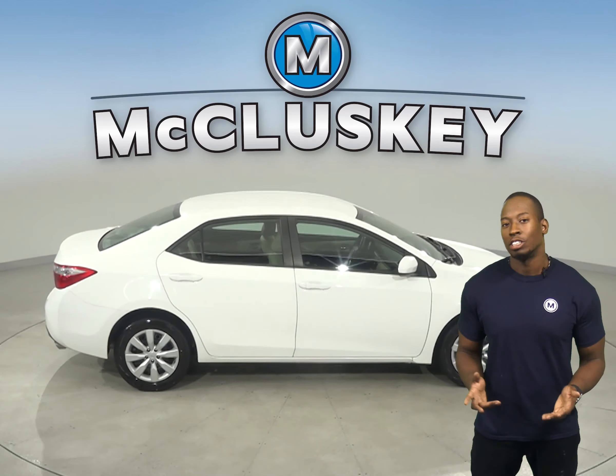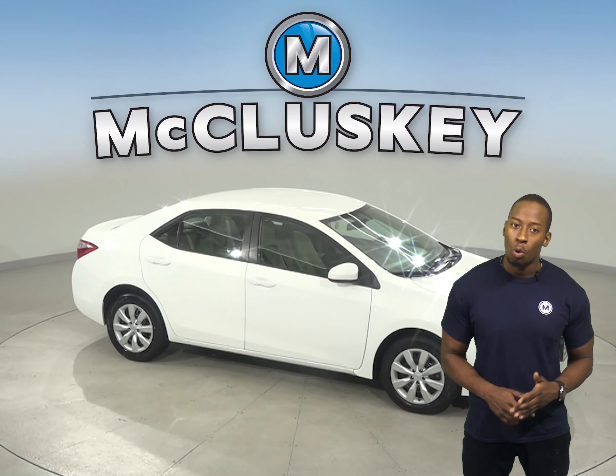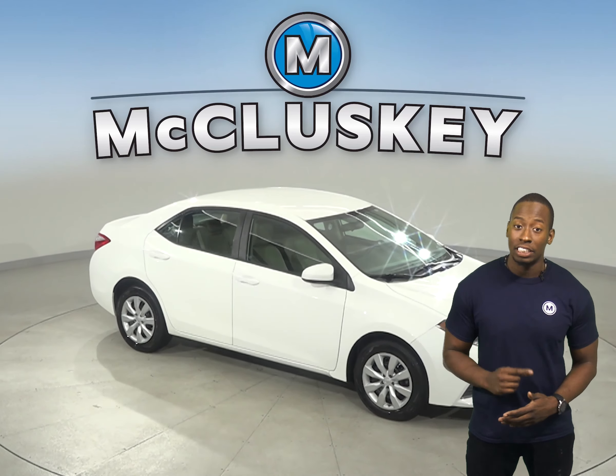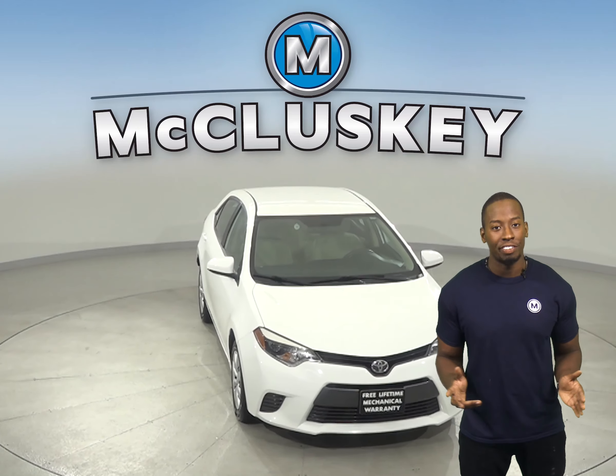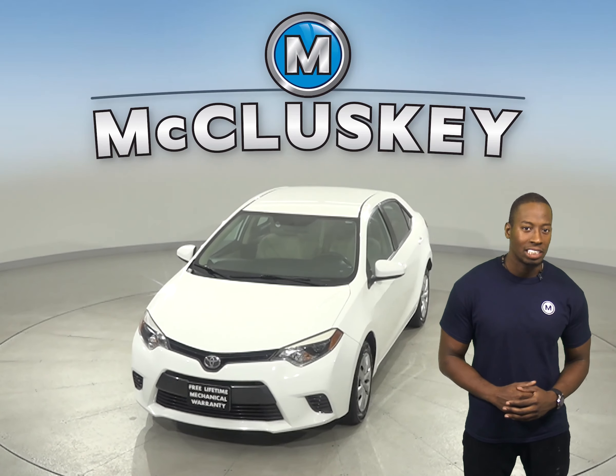Your safety will also be maximized. This Corolla has passed our extensive 172-point inspection, and it's ready to hit the road. Come on down today and try this vehicle out before you buy it with our free 48-hour test drive.